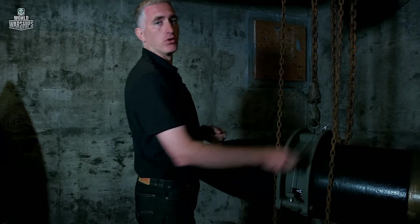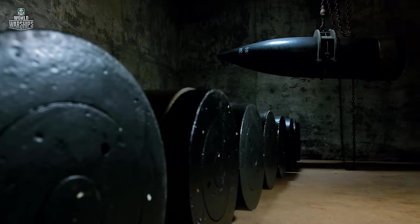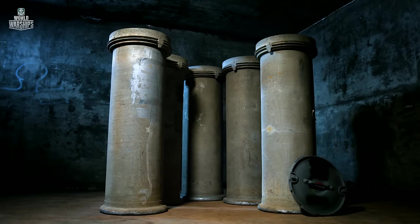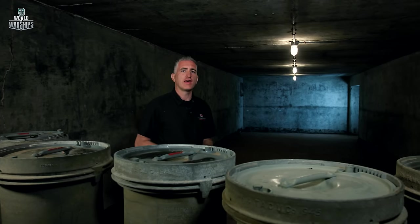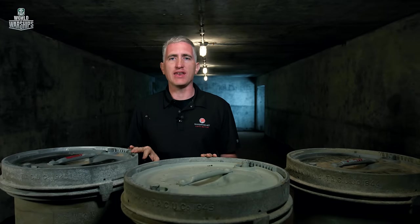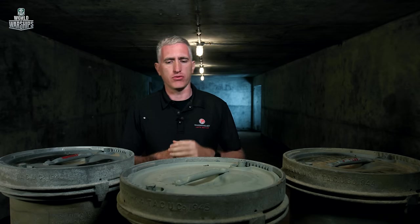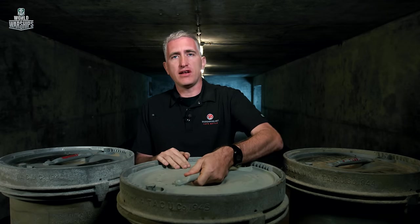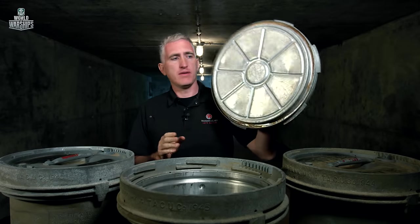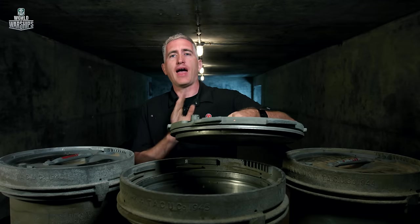Because of the weight, the gearing ratio on these hoists is ridiculous. In addition to the two projectile magazines, each gun also had two powder magazines, with 150 cans in each one. Each can would contain two projectile charges, each weighing about 110 pounds. The cans are hermetically sealed — you rotate a little bit and then lift straight up. You pull out the two charges, which then got put onto a powder cart and sent to the guns.